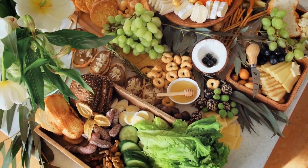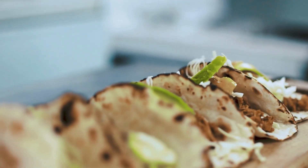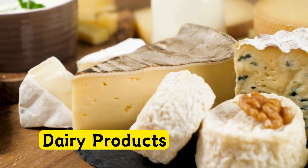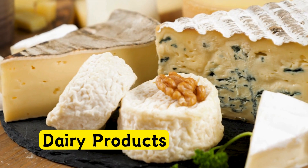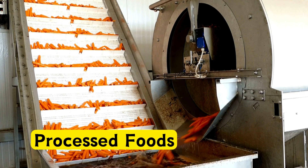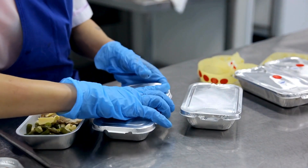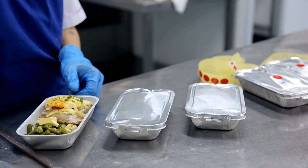Foods to avoid: Dairy products. Dairy can contribute to increased mucus production, potentially worsening sinus congestion. Avoid milk, cheese, and yogurt. Processed foods — high levels of additives and preservatives may trigger inflammation. Avoid packaged snacks and canned soups.